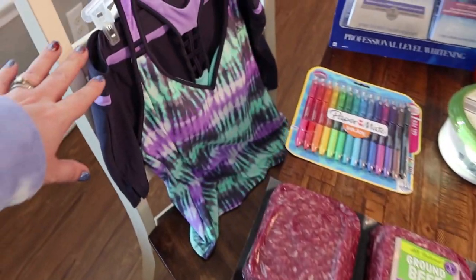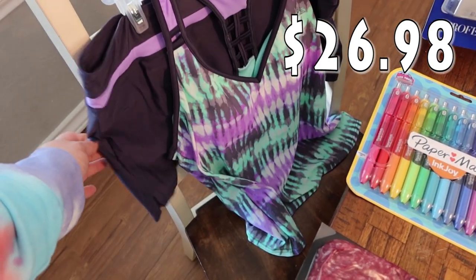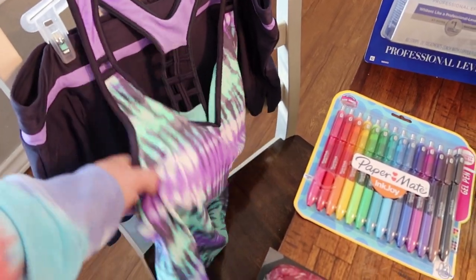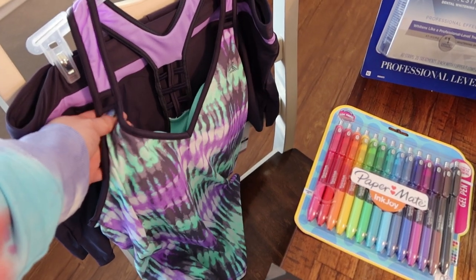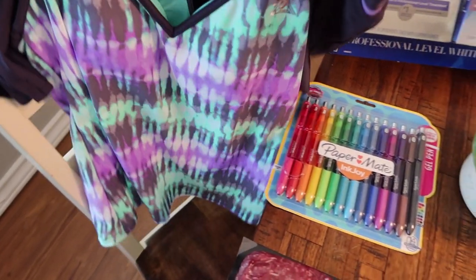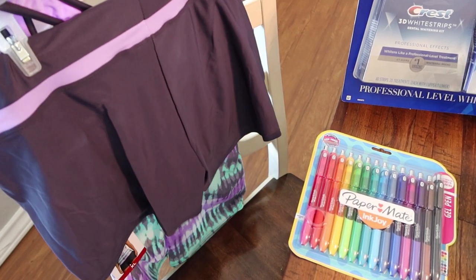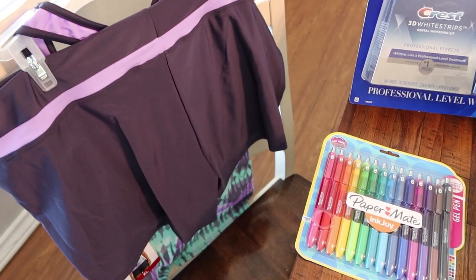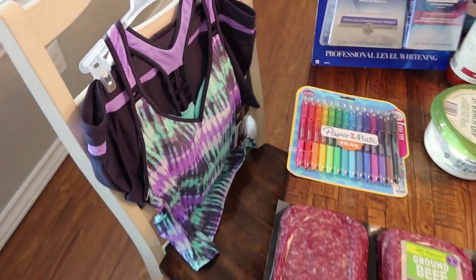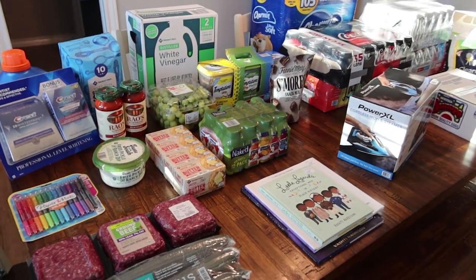Last but not least, I did get a bathing suit. I thought this one was cool. We're going to the lake this summer and we'll be riding jet skis. I liked this because it was almost like a tank top or sports top, and these are shorts — like a bathing suit short. I thought that would be comfortable walking around and not feeling like I was just in a tiny bathing suit bottom. So I went ahead and pick that up for summer. But that is everything from Sam's Club for this haul.